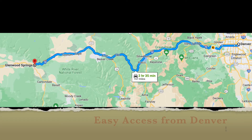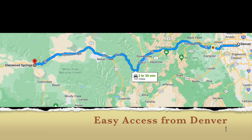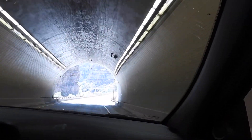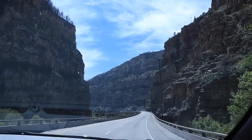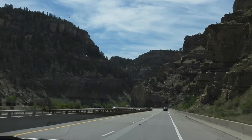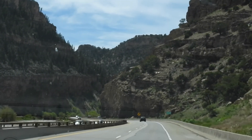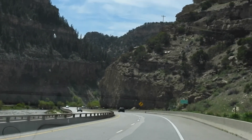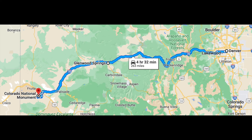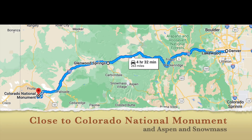The route to Glenwood Springs is I-70 from Denver all the way — about 170 miles from Denver International Airport. But you're going to traverse some really beautiful country. The highway parallels the Colorado River almost the entire route, looping back and forth and going through some incredible canyons. It was right in the middle between Denver and Moab, Utah, which was our next destination, so it was under three hours to Moab, making it an ideal location for our first stop.